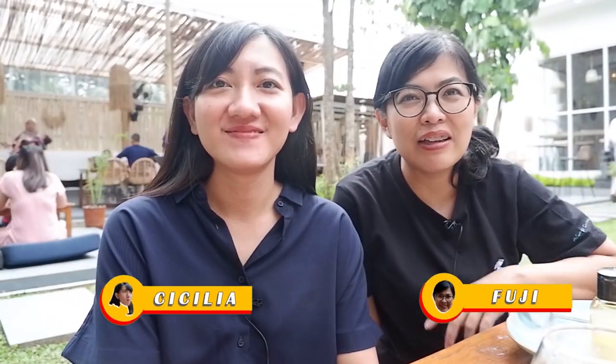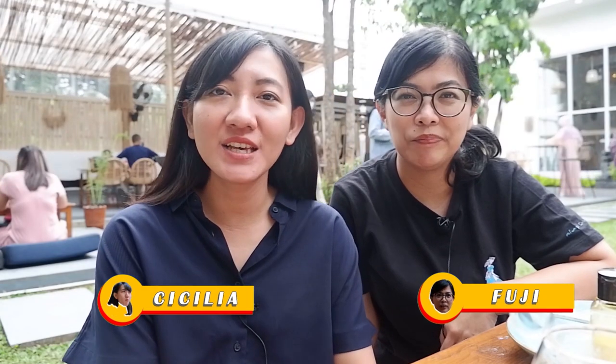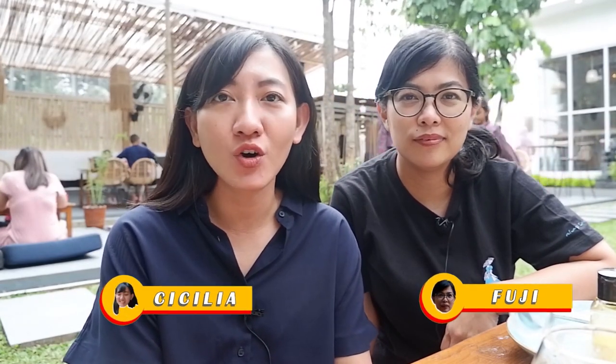Hello everyone, welcome back to Fuji Cecilia. Nah teman-teman, di video kita kali ini kita ada di tempat nongkrong, ya ada di daerah mana? Di Tanggelang, di Kalang Tengah ya. Tempatnya di Kalang Tengah dan dia itu termasuk hidden gem juga. Yes hidden gem loh teman-teman!